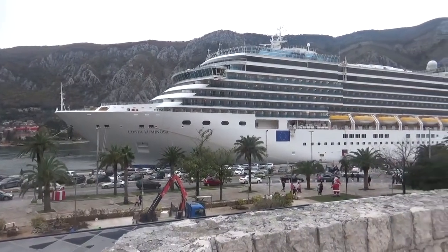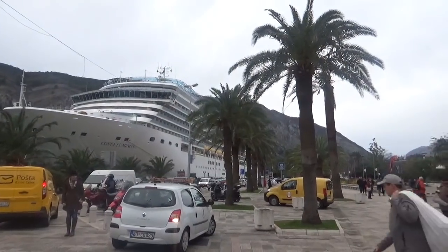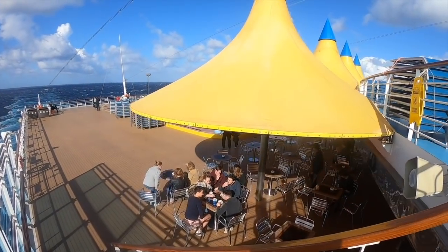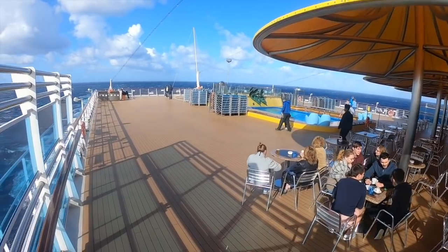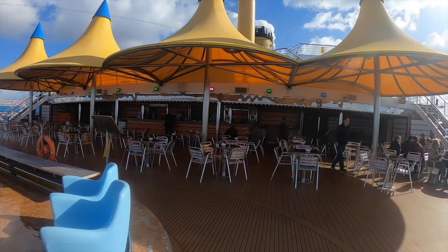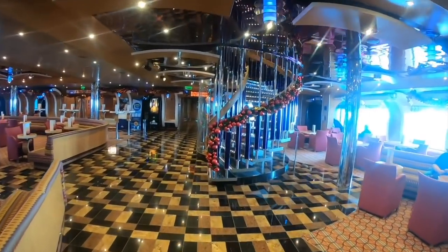I've been on cruise ships ranging from 900 passengers up to maybe five and a half to six thousand, and I have to say I love the size of the Costa Luminosa. This has up to 2,800 passengers but it doesn't feel too busy. There's always somewhere to sit, there is so much space on the ship, and you'll never not be able to find somewhere to sit down and have a drink in an evening — which is a problem I've found on other cruise ships.